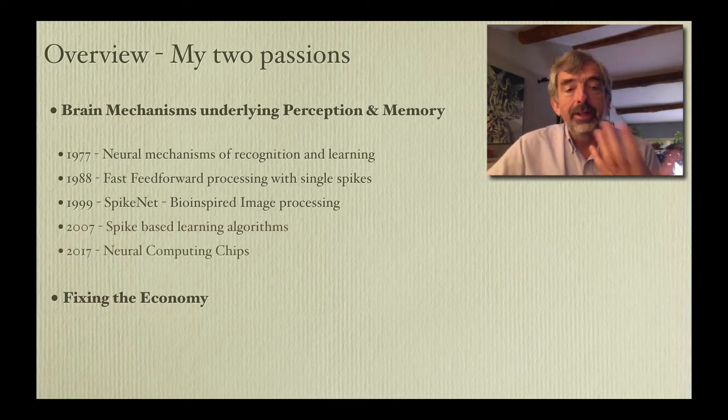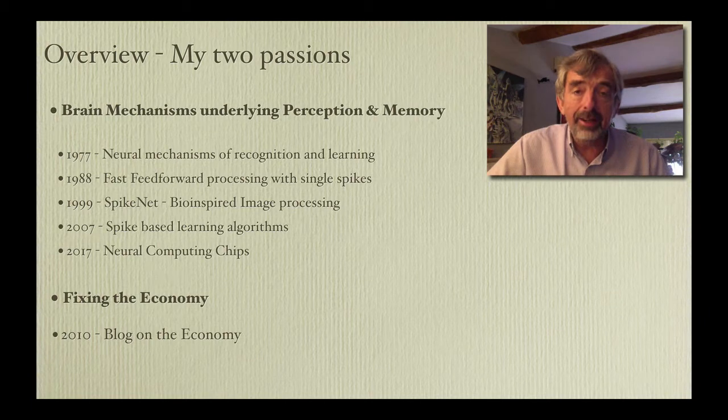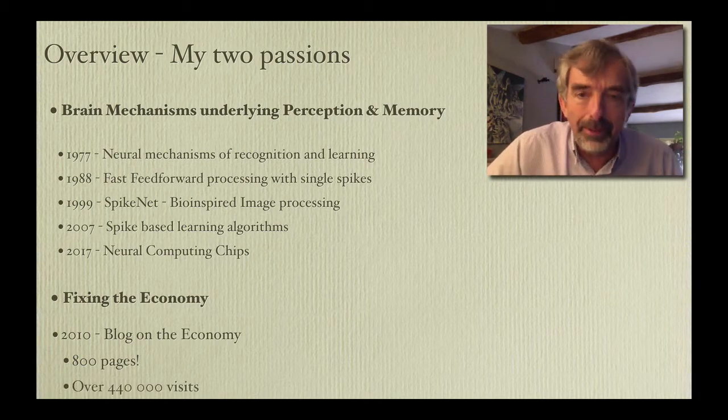I've been working on brain mechanisms of perception for 40 years now, including developing artificial systems that use brain-inspired mechanisms for image processing. And I'll give you some examples in a moment. But I've also, since 2010, been doing a blog on the economy, which now runs to over 800 pages and has had over 440,000 visits by somebody — I'm not quite sure who.